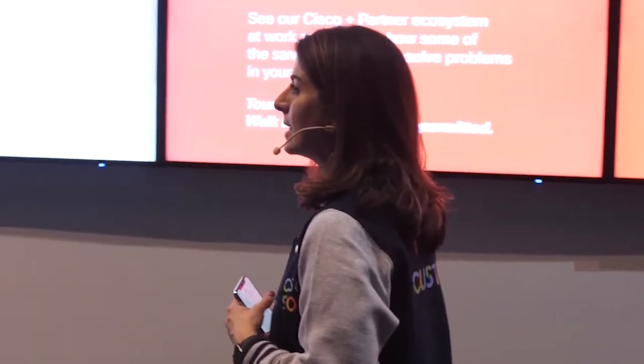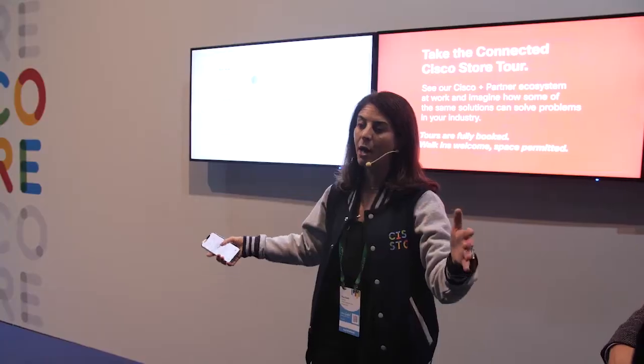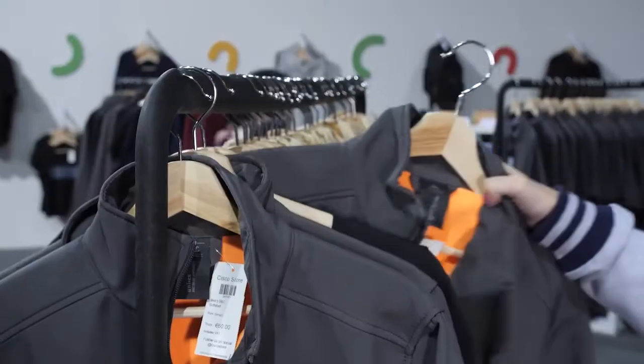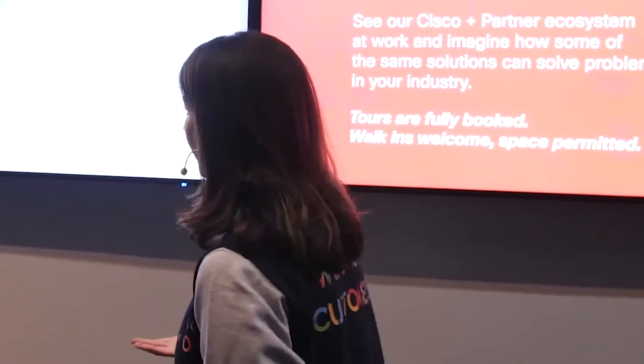DNA Spaces is capturing information of anyone that has a device, so basically I can tell how many people are around the store and how long you've dwelled in certain spaces. As a retailer, that allows me to understand more about my customer, and it also allows me to personalize some of the experiences for you.